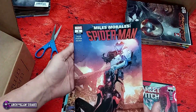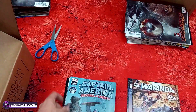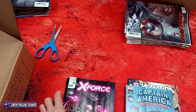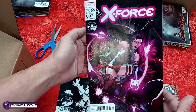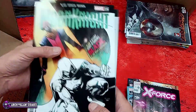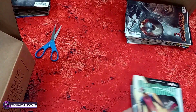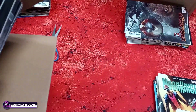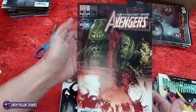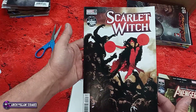Moon Knight number 20. Scarlet Witch number two — some of these you've seen already at the beginning of this video. Miles Morales: Spider-Man number three. Wakanda number five. Captain America: Sentinel of Liberty, Planet of the Apes variant, number nine. X-Force number 37. Regular cover for Moon Knight number 20 — guest starring Blade. Now how much would you pay? Avengers number 65, Planet of the Apes variant. Scarlet Witch number two, Planet of the Apes variant.